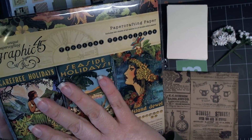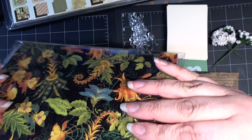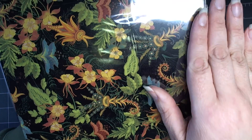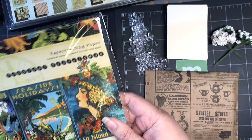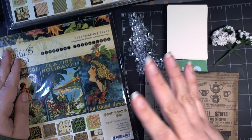And this Graphic 45 Tropical Travelogue totally comes to mind when I saw that. Look at all those luscious colors and the blues and the teals together — that's just something to inspire you, hopefully.